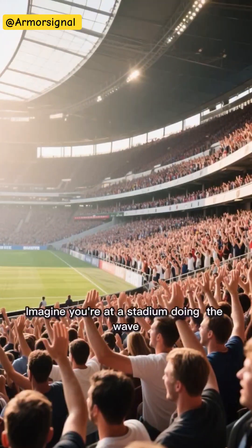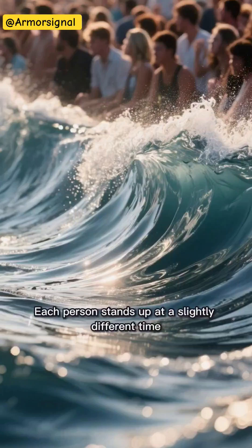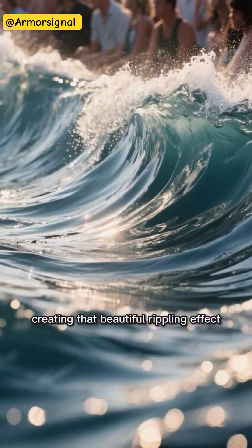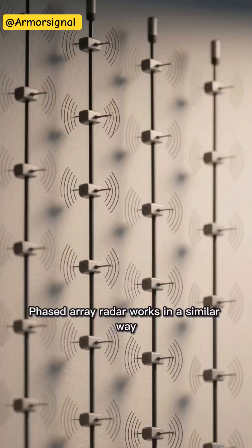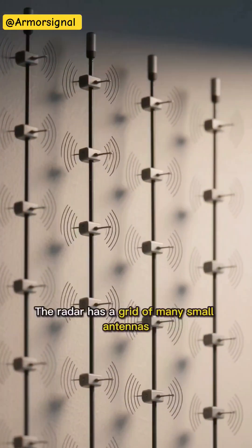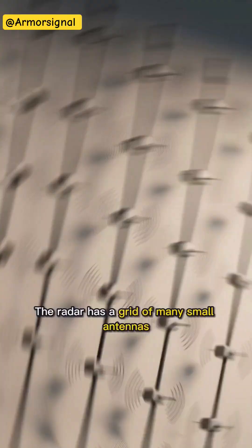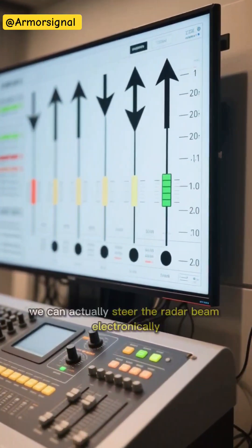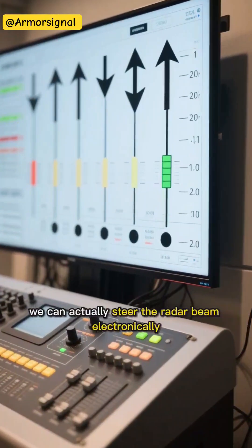Imagine you're at a stadium doing the wave. Each person stands up at a slightly different time, creating that beautiful rippling effect. Phased array radar works in a similar way, but with radio waves instead of people. The radar has a grid of many small antennas, and by controlling the precise timing of when each antenna transmits its signal, we can actually steer the radar beam electronically.